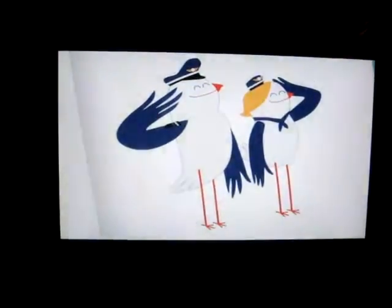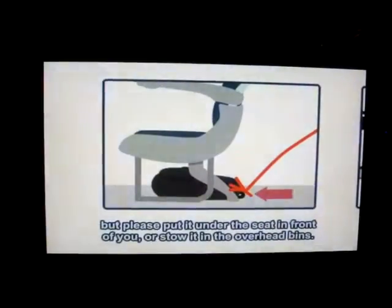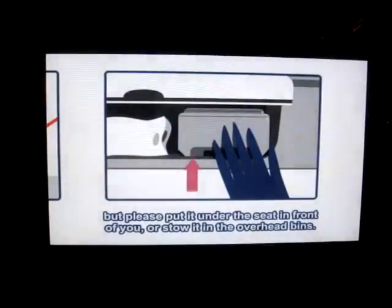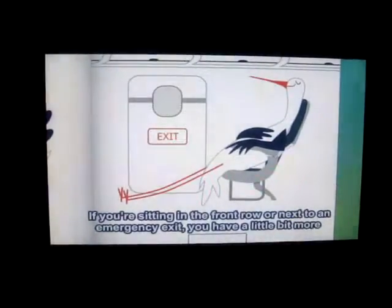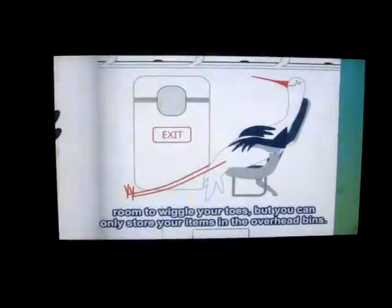We totally understand that you're very attached to your lovely hand baggage, but please put it under the seat in front of you, or stow it in the overhead bins. If you're sitting in the front row or next to an emergency exit, you have a little bit more room to wriggle your toes, but you can only store your items in the overhead bins.